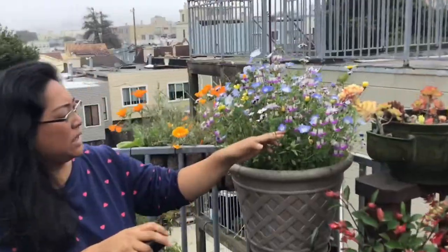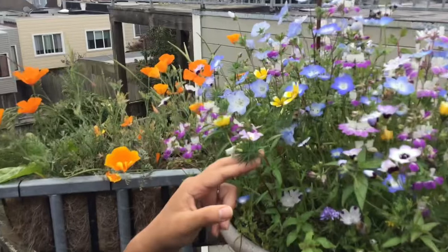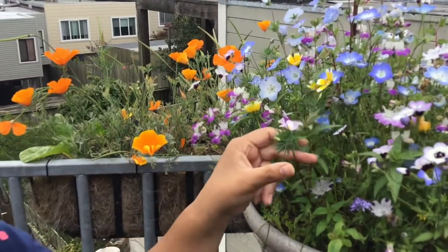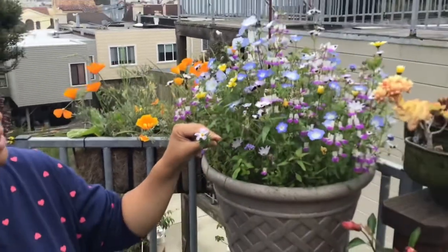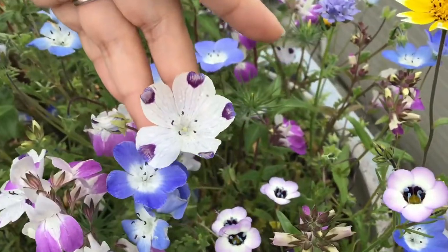We've been waiting maybe two or three weeks for them to start coming out. Some of these are called button flowers or something — these are so fun. They have a little spiky ball, and we weren't sure what they were going to look like. They're growing these beautiful light-purple flowers that have little hearts on the ends of the petals. They look really beautiful.